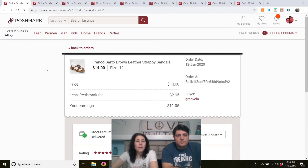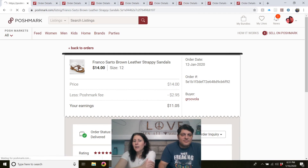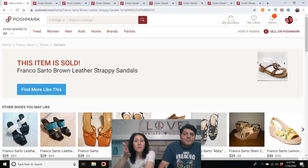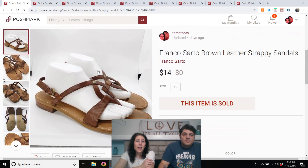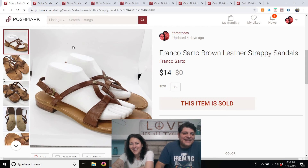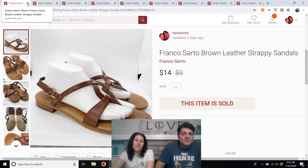Franco Sarto brown leather strappy sandals — size 12. I think we got them at the bins. They sold the day I listed them. I had them for $20 and got a $14 offer right away and accepted — move that on out into the world. Look at those pasty white feet in our janky photo box!